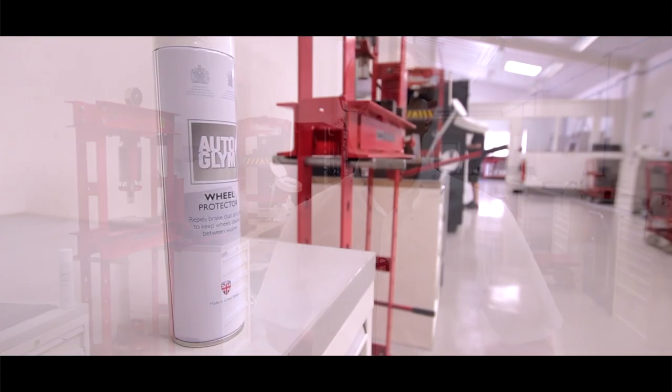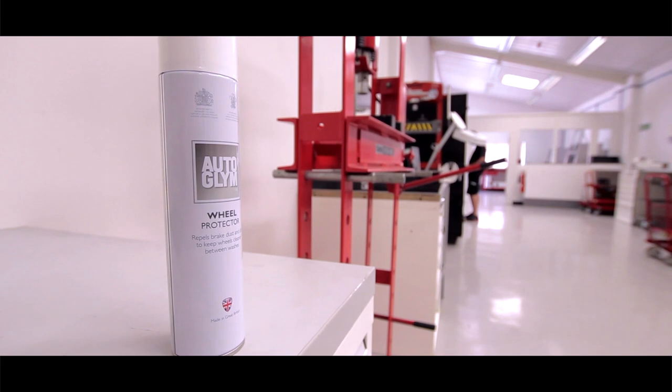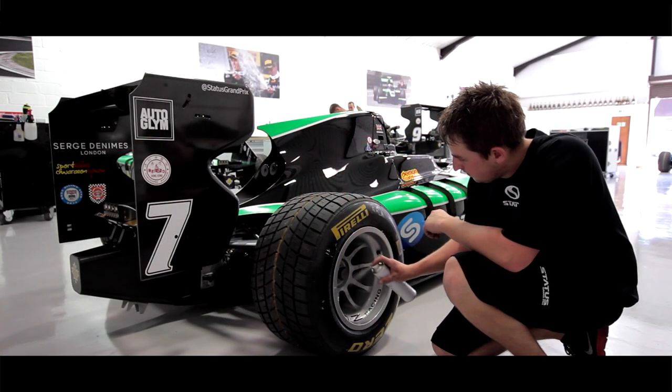We were able to use the Autoglym wheel protector to reduce the dust build up, so during pit stops we have much less dust coming off the car, which is good for the mechanics and for the pit stop crew in total. Also, on the turnaround of our tires and rims, with Autoglym wheel protector it's reduced massively.